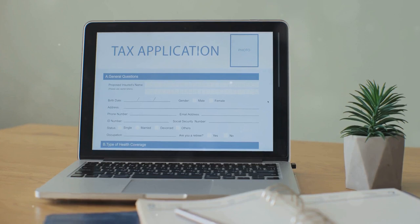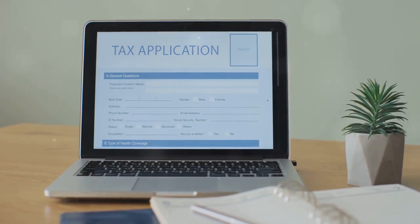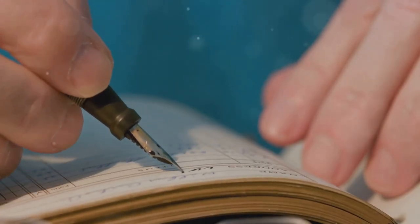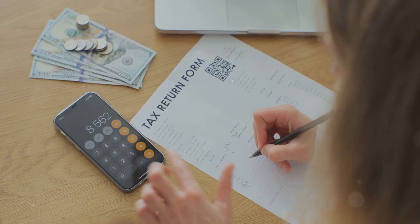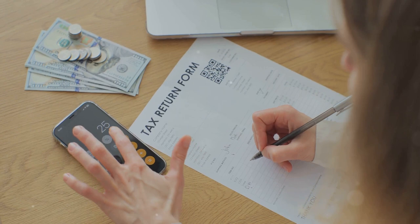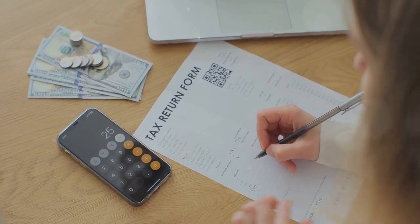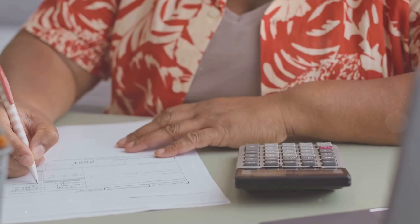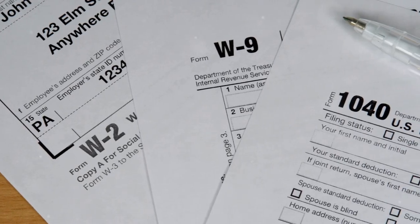Making sure all your transactions are accurately reported. But what if you're doing this manually? You'll need to track every transaction, including dates, amounts, and the fair market value at the time of each trade. And yes, you have to do this for every single transaction. Sounds like a lot, right?